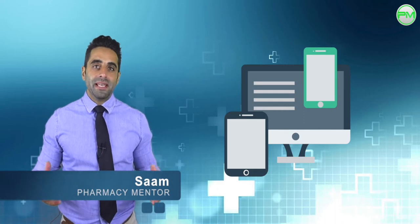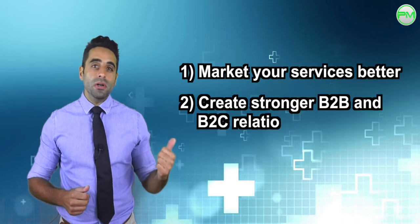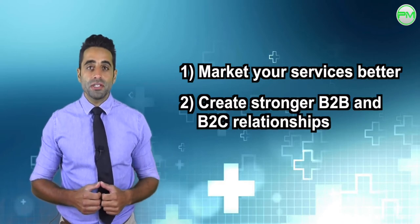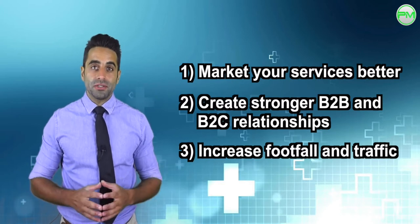Having a digital presence is just as important as having a physical presence these days, and there are so many great tools that will help you market your services better, create stronger business and customer relationships, and help drive pharmacy footfall and website traffic.